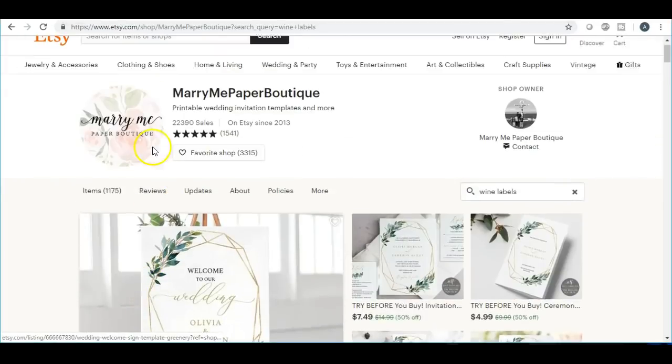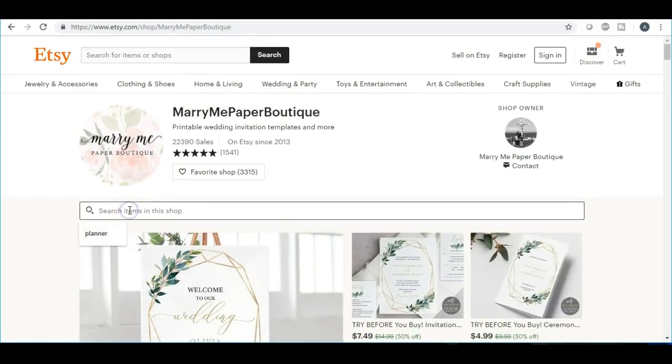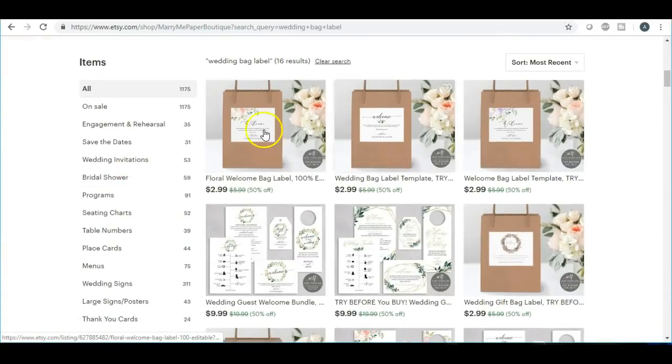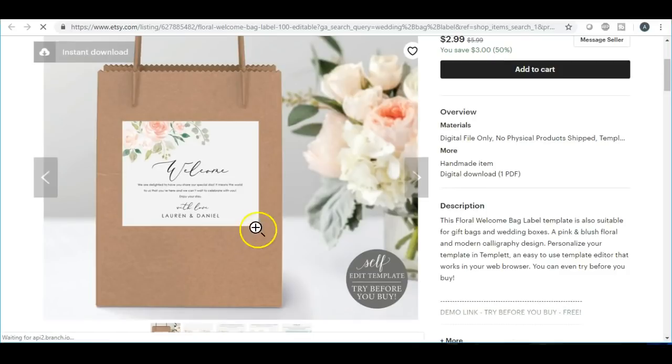The next item is wedding bag labels for gifts. A lot of people like to do this, especially if they're giving out small gifts. You can make a label in several different colors and fonts, and put instructions that they need to print it out on sticky paper so they can apply it to brown paper bags and then put a small gift inside.